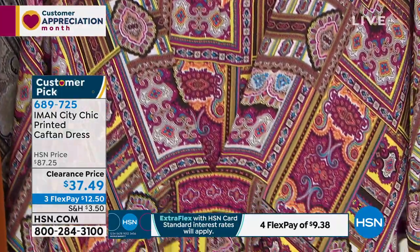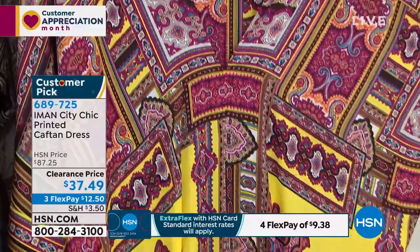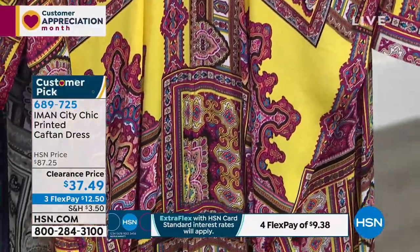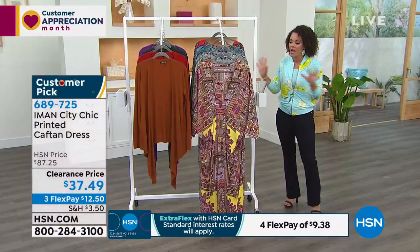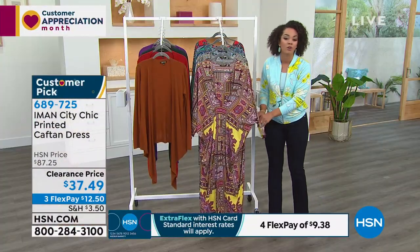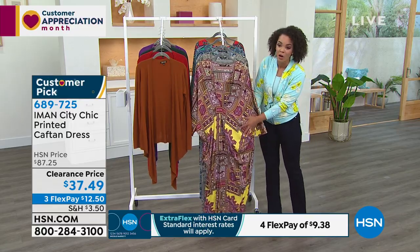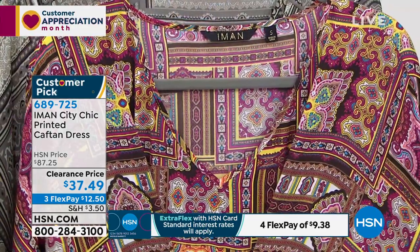$50 in savings right now for you. Iman, I'm telling you — if there's anybody to say you need a caftan in your life, you are the woman. You've worn so many on different runways and in magazines, and now you've made your own and it's already a customer pick here at HSN.